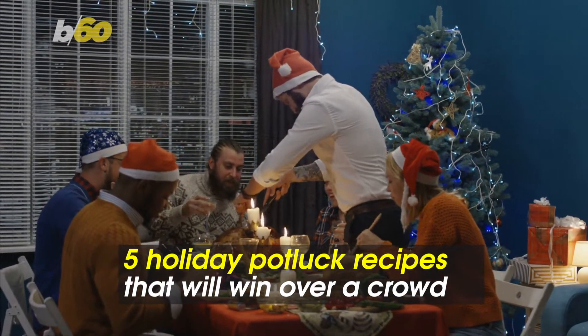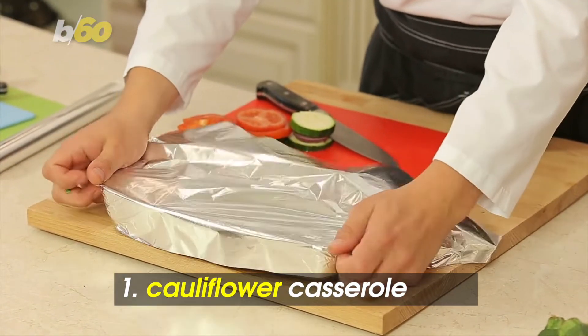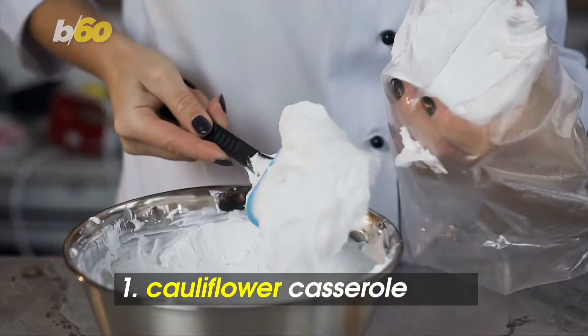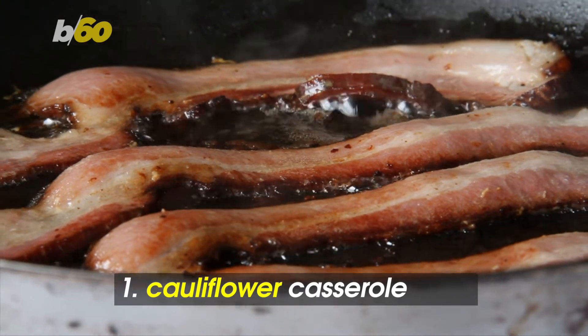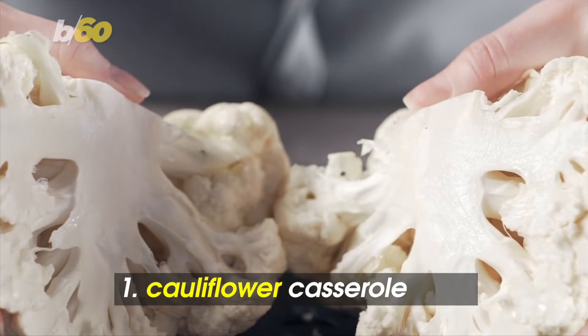Unique and flavorful dishes are always a hit, like a new spin on an old classic — the casserole. Food bloggers HuffPost spoke with say cauliflower casserole is all the rage. Sour cream, shredded cheddar cheese, and crumbled bacon make up this tasty dish from Healthy Recipes. The outlet says if you actually have leftovers, they'll last three to four days in the fridge.